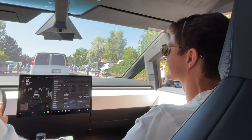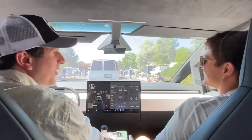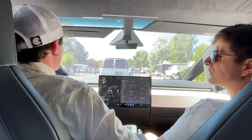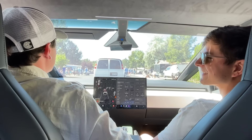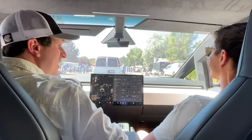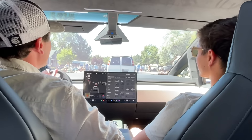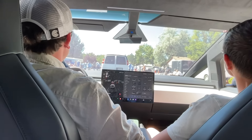If someone really hates this vehicle, we're bulletproof up to a certain level too, so we can just duck. We do live in the wild west. Someone comes at us with a hammer, we're good because it's dent proof — just don't hit any of the glass. There's quite a lot of glass.